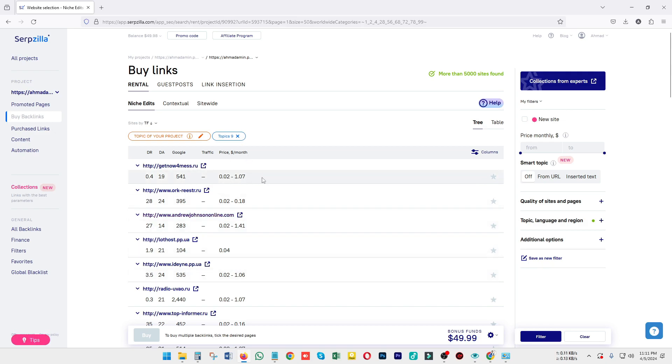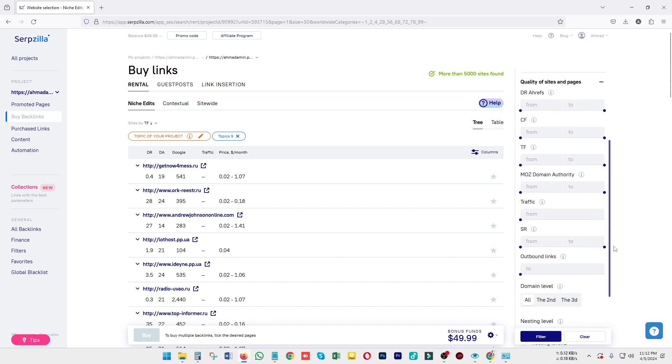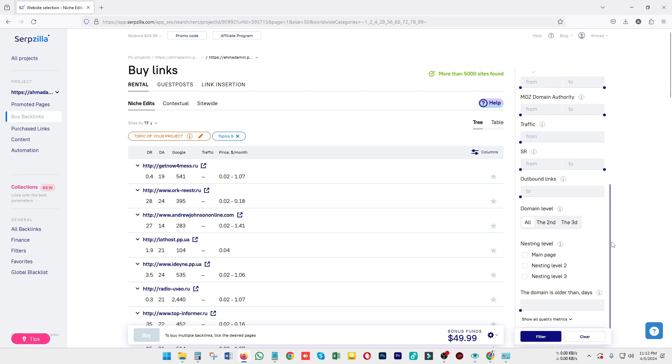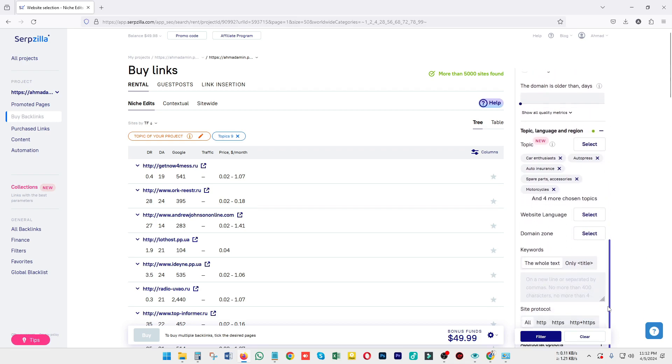You can also choose your website using the filter section on the left side, where you can set price range and quality of the site or page — like how much DA should be, traffic, domain authority, and outbound links. You can configure all of those settings there and proceed further with the tool.